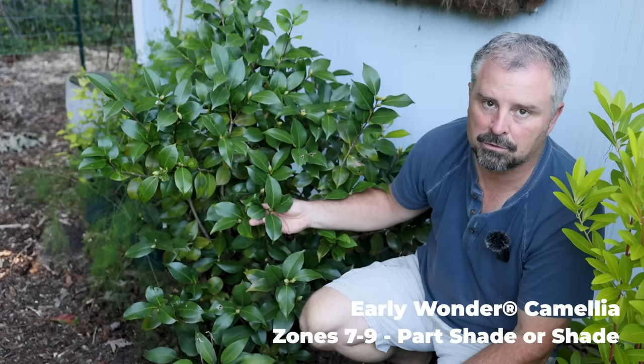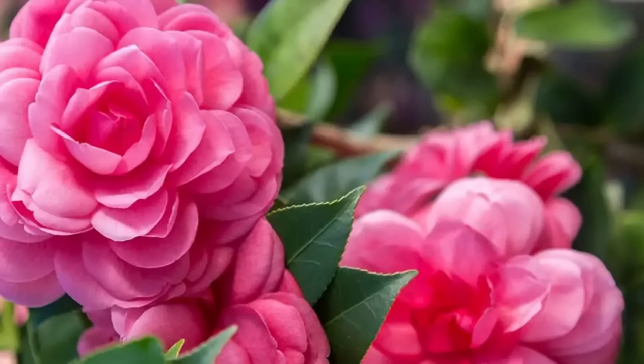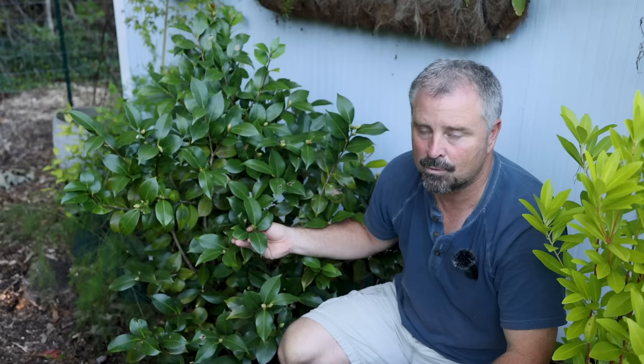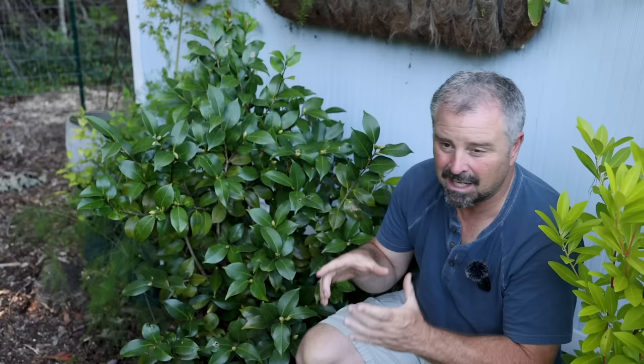Early Wonder Camellia is a Camellia japonica that's very interesting because it actually blooms in the fall. Most Camellia japonicas bloom in February, March, April after getting some cold. This one will actually start opening flowers at the same time Camellia sasanquas bloom in the fall, then continue to bloom on any warm days right on through March and April. We had flowers on this thing for almost six months last year. Really amazing formal double flower, beautiful pink. It's listed six to eight feet on the tag with an upright habit, though it'll almost certainly blow through ten feet if you let it.